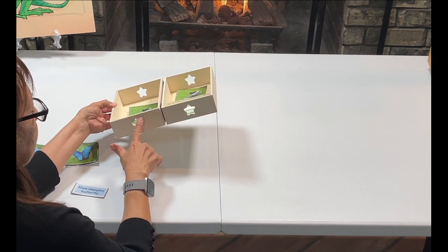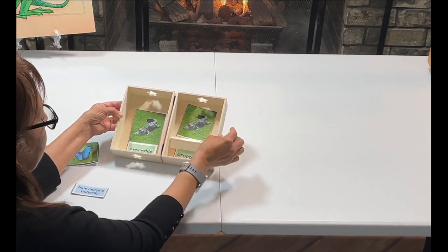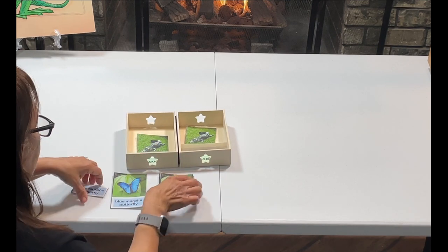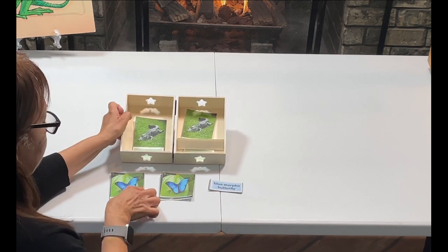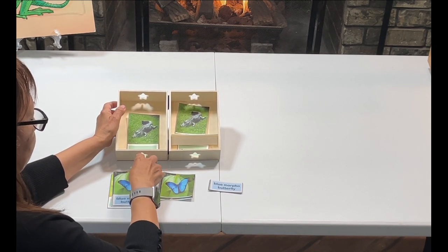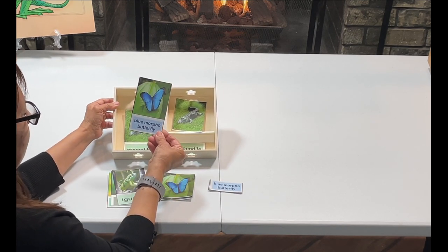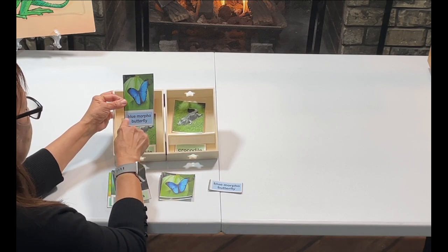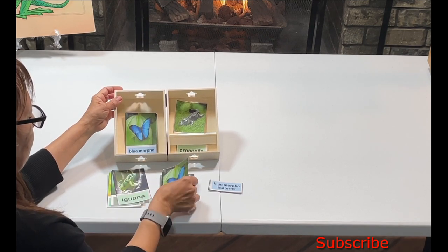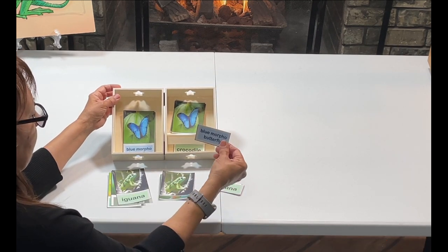I'm using these little boxes from the dollar store and I just put some Velcro here to put them together. For the lesson we're going to sort through all the cards. We're going to say the name — Blue Morpho Butterfly — and then he will look for the picture of the Blue Morpho Butterfly and the name. The same thing with Iguana.